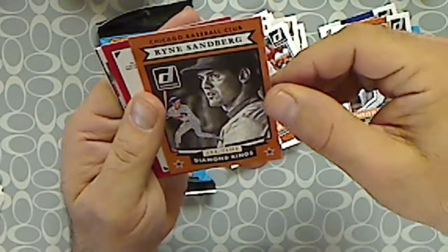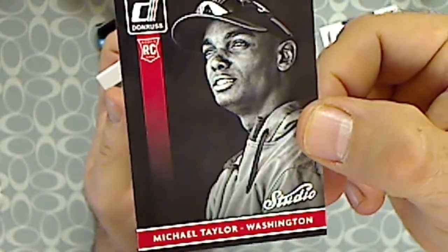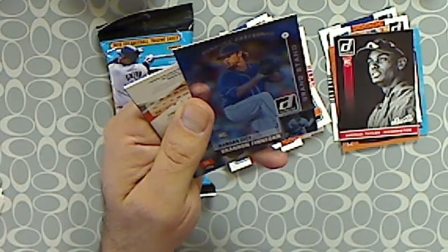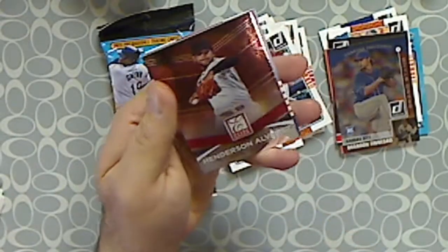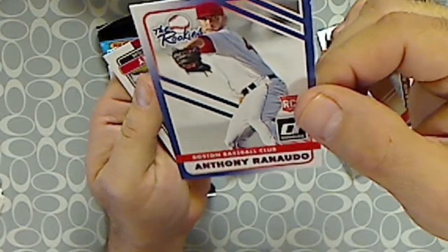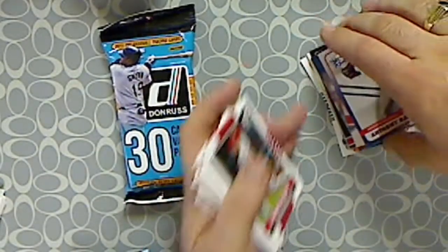Another Diamond King — an All-Time Diamond King, Ryne Sandberg. Looks like we got one of the retail exclusives, a studio rookie — Michael Taylor. We have a Kansas City Royals Brandon Finnegan rookie, Grandstand Donruss Preferred. We have an Elite Series insert — Henderson Alvarez. And we got the rookies — Anthony Rendon rookie. And a base of Chase Utley. That was pack number one — a nice little handful of inserts in there.